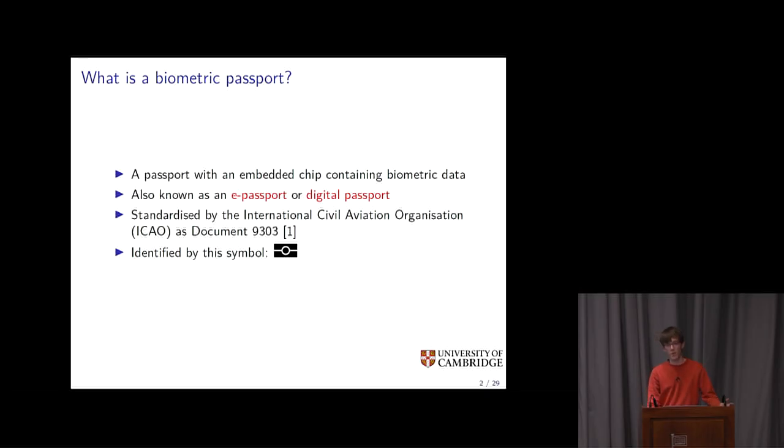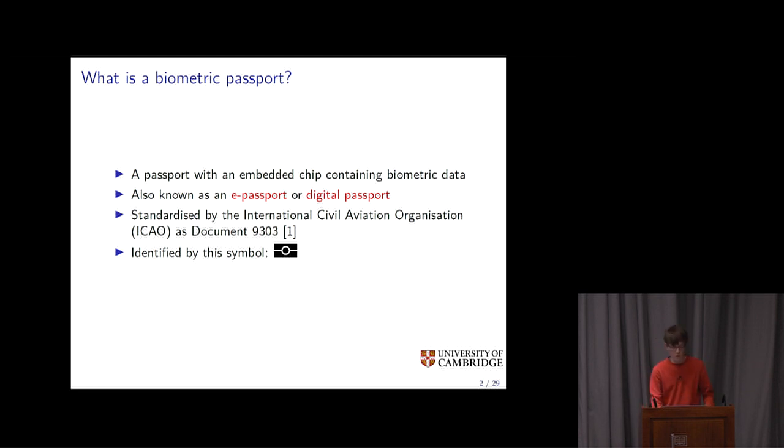What is a biometric passport? A biometric passport is a passport with an embedded chip that contains biometric data. This data includes the information printed on the passport, a digital photo of the passport holder, and digital signatures from the issuing country so that those who read the passport's chip can verify it is authentic. Issuing countries may also include fingerprints, iris scans, and pretty much whatever else they want, because there are freeform fields as well.